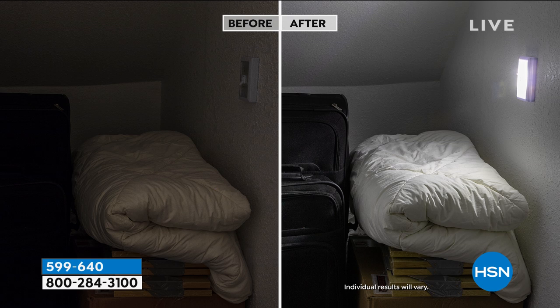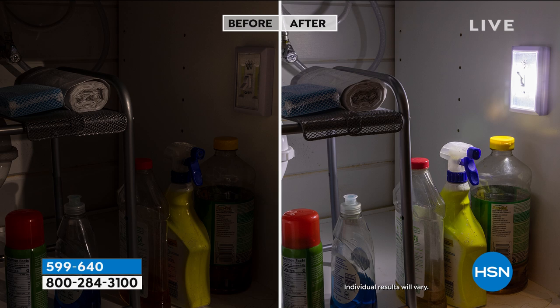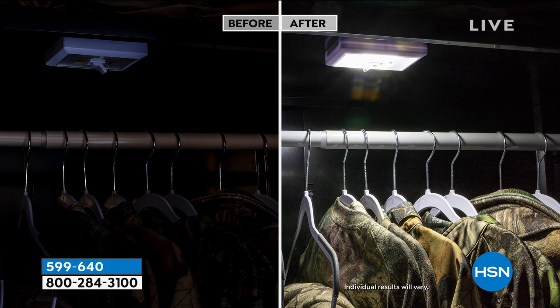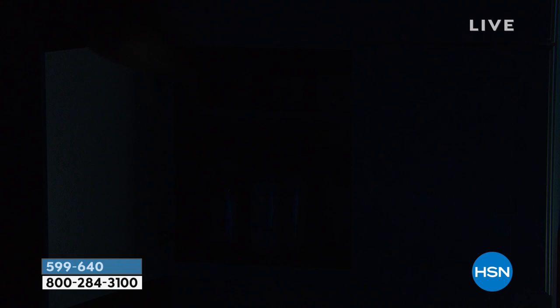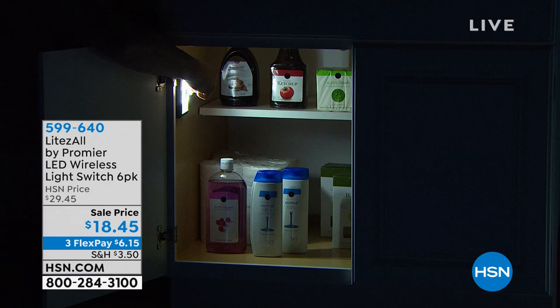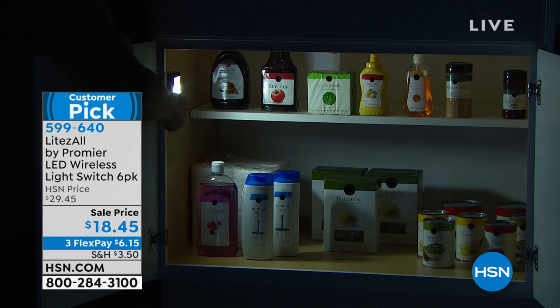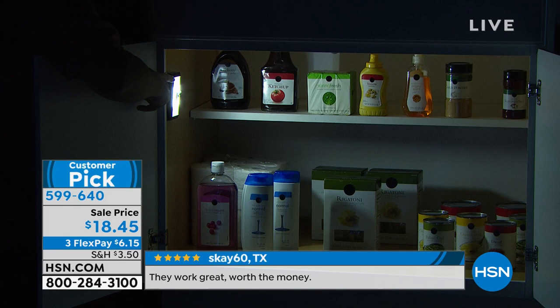We're going to show you some before-and-afters of how we've utilized this light. Look at the difference — it's really bright, and that's the COB LEDs, that's the top-of-the-line LED. Look at that under a cabinet — you can't see what's going on otherwise. The workbench out in the garage — these are fantastic. They're not waterproof but you can take them just about anywhere. Look at that in the closet — how great is that! Look at this cabinet: you can see all the way on the other side. Oh, we do have diced tomatoes!